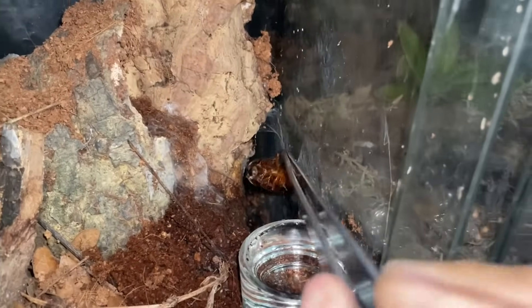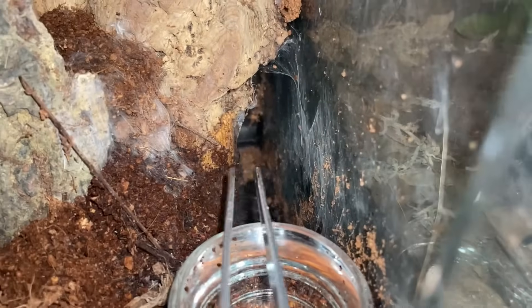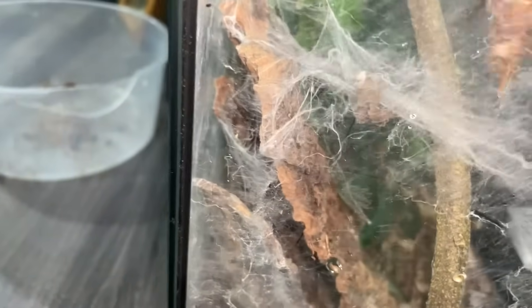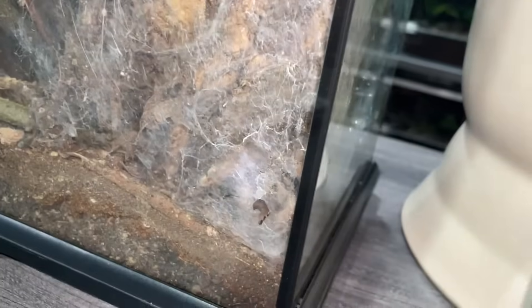I think in here is a Lampropelma nigerium — sorry guys, you can't see, she is at the back of the cork bark, but she took it. Yes, those are her legs there. She's quite big, about seven inches. Okay, this is the Stromatopelma calciatum — if I can just put the roach at the back here because she is down there. Yep, she got it! Nice, sorry you guys can't see but she grabbed it.